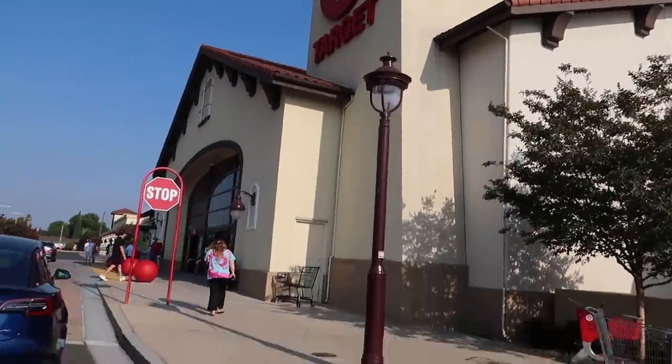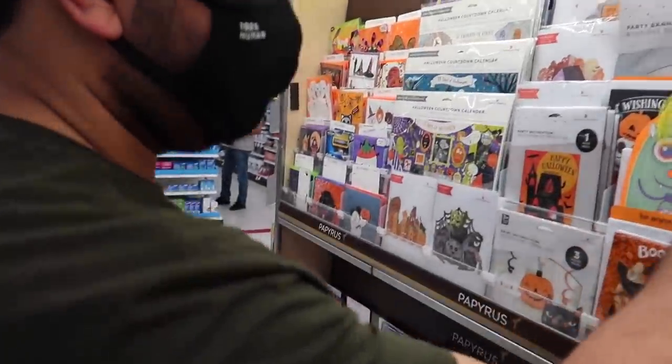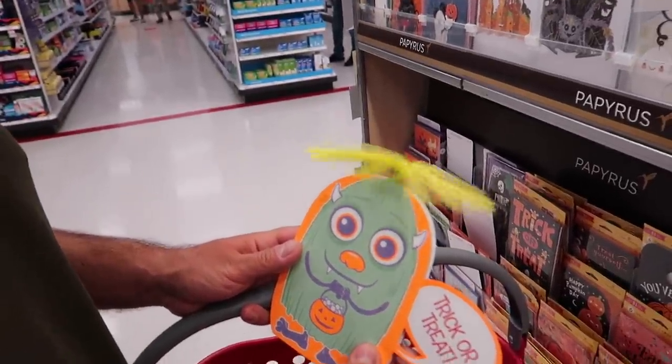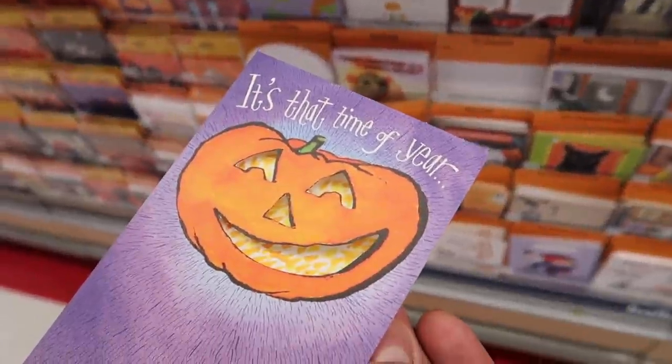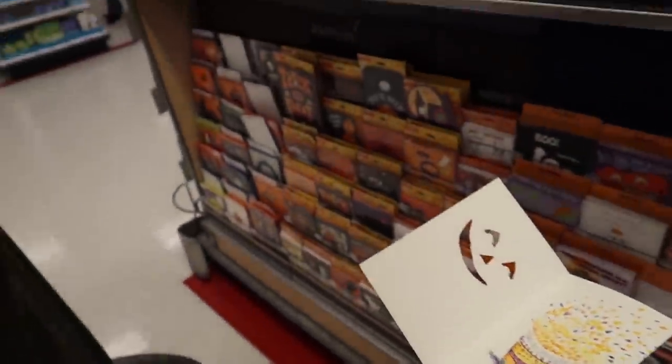We're at Target now, our favorite place. We both have to get some stuff. Shawn, you can't forget your Halloween greeting cards that you have to send to everybody. How many Halloween cards are you gonna send this year? Probably half a dozen. It's that time of the year. That was unexpected.